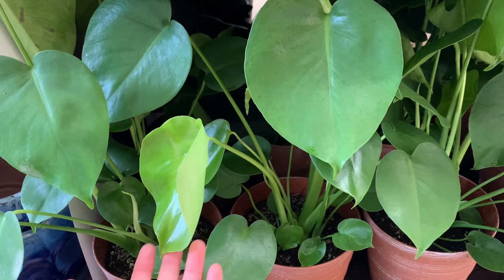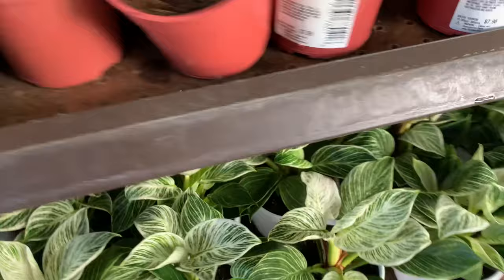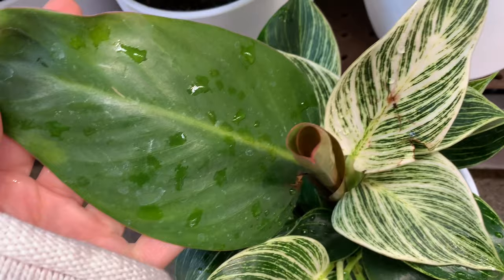All right, everything just doesn't have a price right now, I don't know why. And this is the starter for Monstera deliciosa. Some Dieffenbachia, and a really nice - look at this - this is a really nice Birkin with a Rojo mixed in. This is a Philodendron Rojo.